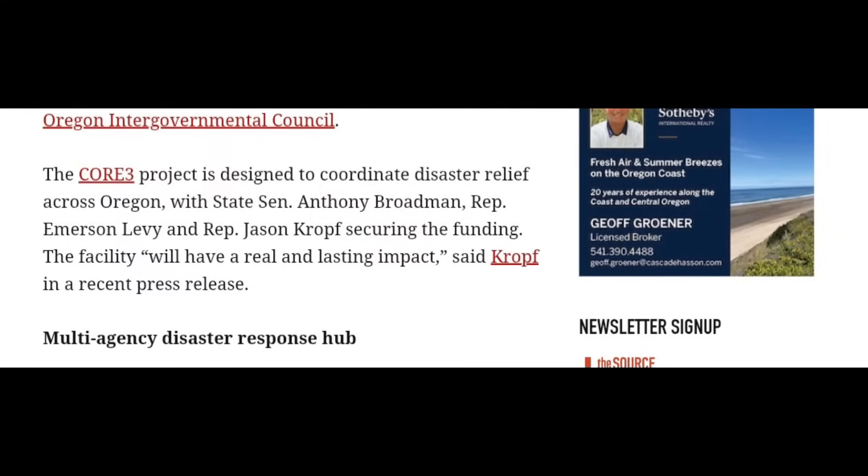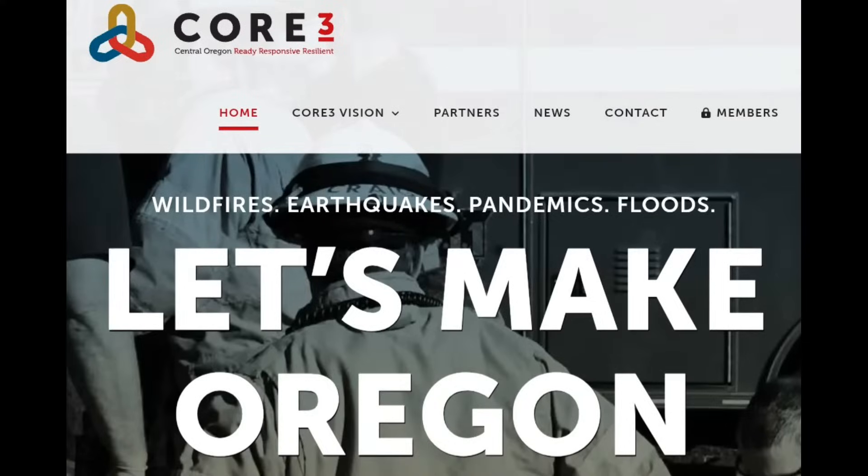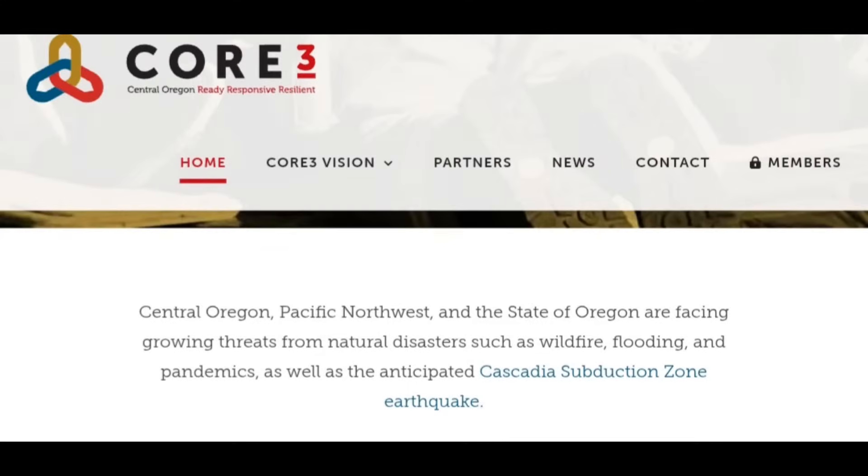The CORE THREE project is designed to coordinate disaster relief across Oregon, with state Senator Anthony Broadman, Rep. Emerson Levy, and Rep. Jason Croft involved. They're doing this across multiple zones. Notably, they don't just prepare for earthquakes — they prepare for wildfires, pandemics, and floods. The website states that central Oregon and the Pacific Northwest face growing threats including an anticipated Cascadia Subduction Zone event.